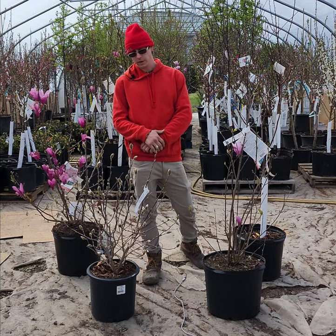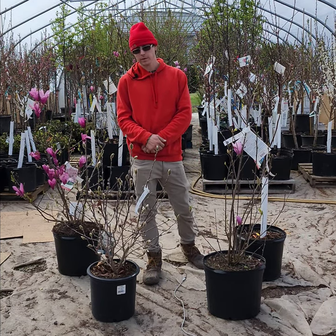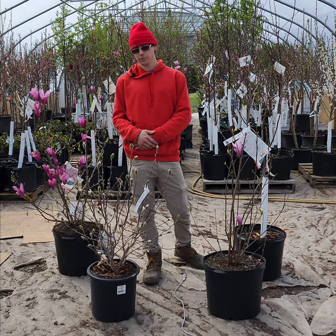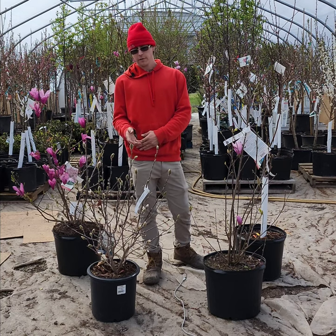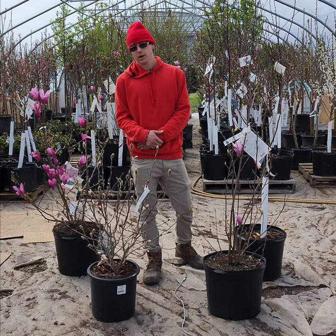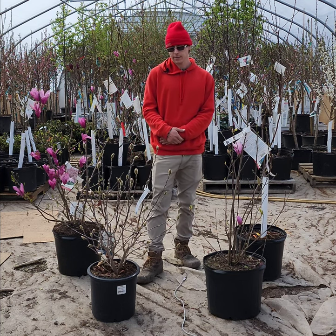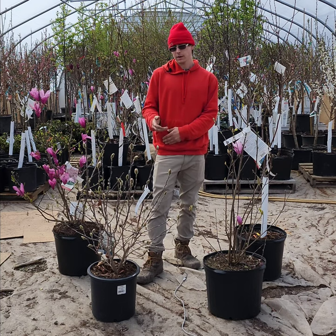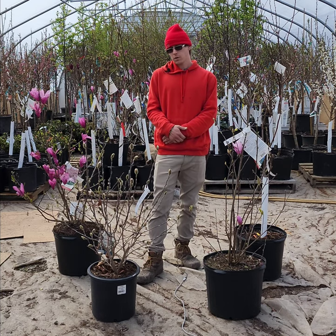This one is going to be the first one to come into bloom and they typically start blooming late February through April. They are going to have a white flower that's a fairly fragrant flower and they are going to be one of our smaller varieties. They get about eight to ten feet for the height and the width. They can be considered a small tree or a large shrub.